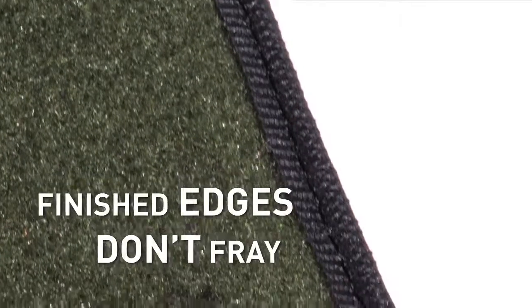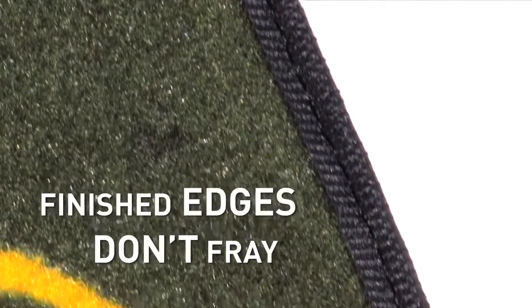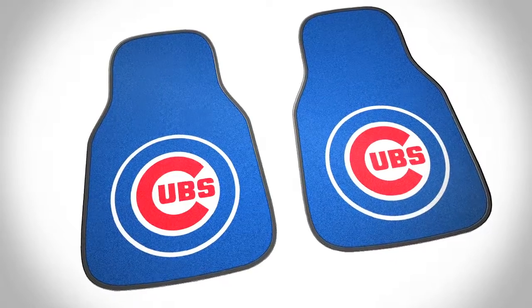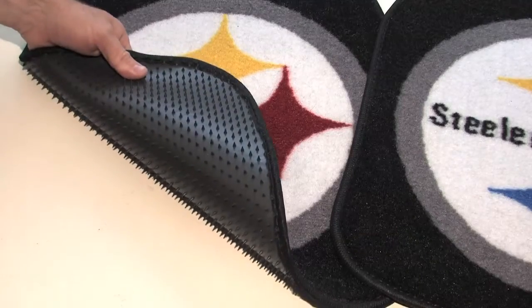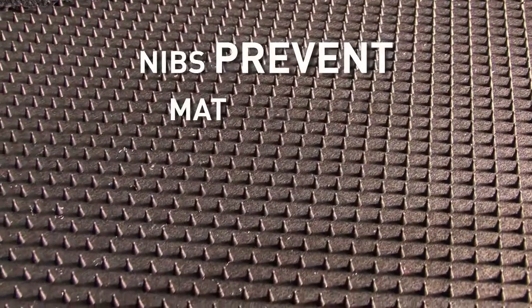All mats come with finished edges so they won't fray and look great. Heavy-duty vinyl backing is non-skid. Nibs keep your mat in place, preventing dangerous mat movement while driving.